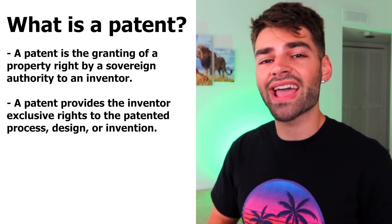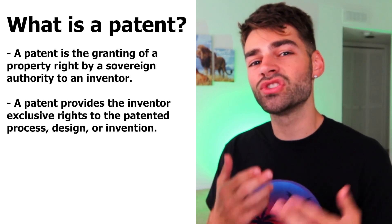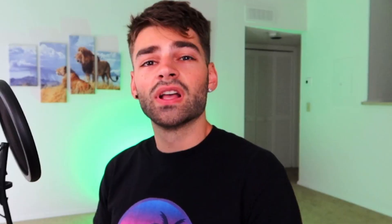A patent on a product means that you have exclusive commercial rights to the product and the invention of it, which means I can't sell your product unless you give me permission to. I didn't have that permission. So after they noticed I was using their content, they wrote up an official cease and desist letter and sent it to both me and Shopify. It was written up by an official lawyer — it was legit.